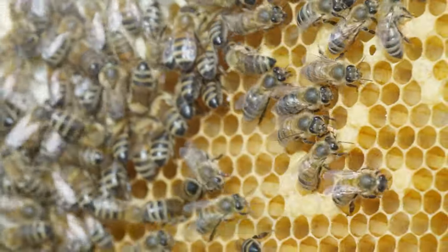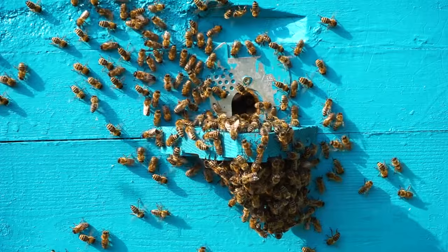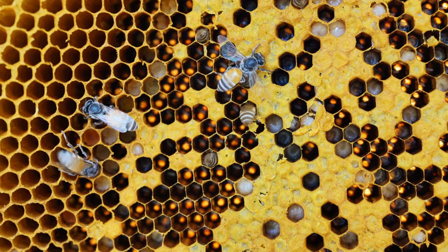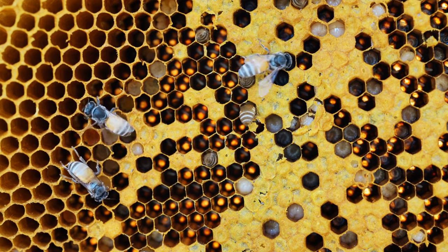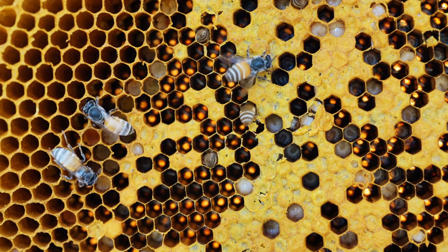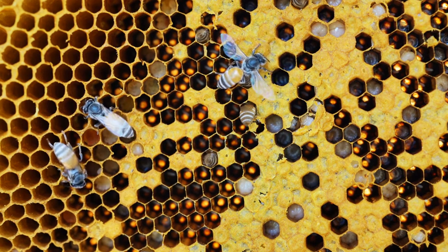Within the sanctuary of the hive, a different set of dramas unfold. Younger workers, the in-house caretakers, navigate through a labyrinth of responsibilities, ensuring the hive's internal machinery functions without a hitch. Nurse bees shower larvae with nourishment, ensuring the next generation is robust and thriving. Artisans craft and repair the waxen comb, a multifunctional structure that cradles future bees and stores the precious honey and pollen. These meticulous tasks, though confined to the hive's walls, are pivotal in safeguarding the colony's continuity and prosperity.